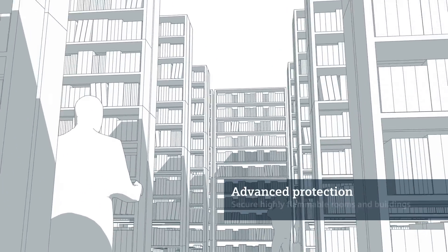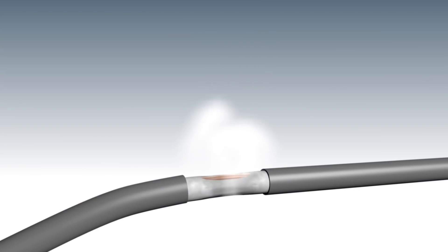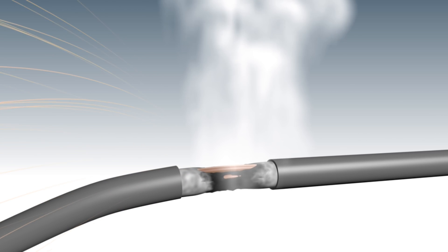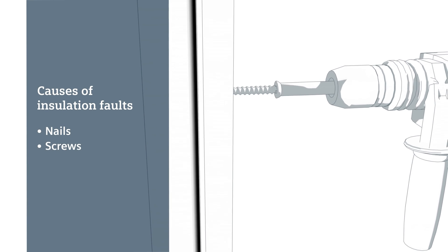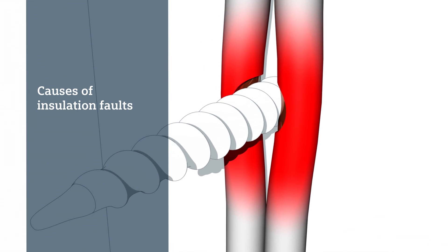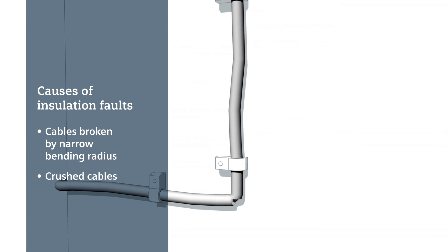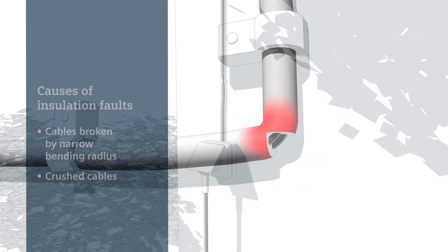Arcing faults are the most frequent cause of electrical fires. Common causes of arcing faults in electrical installations are insulation faults or loose contacts. Insulation faults can sometimes be traced to damaged cable insulation caused by nails and screws, or switches and claw fasteners on socket outlets, or to cables being crushed by excessively tight clamps. Cables may break if the bending radius is too narrow at the time of laying. Outdoors, insulation faults are frequently the result of UV radiation from sunlight or damage caused by rodents.